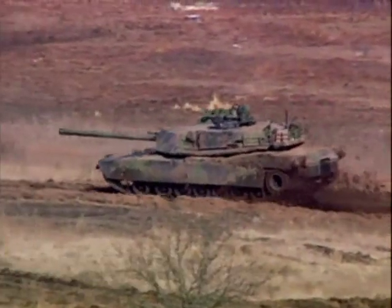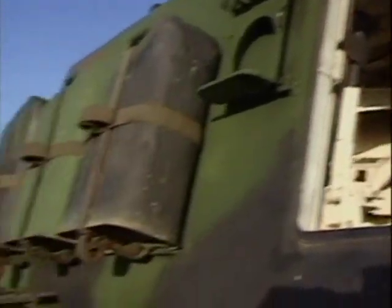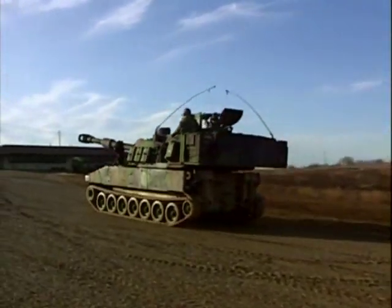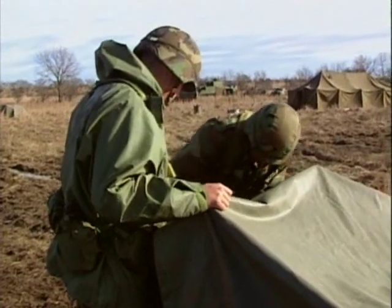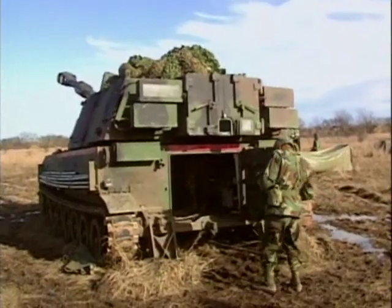Tanks usually have their turrets mounted in the center of the chassis. Self-propelled artillery such as this M109 howitzer carry larger guns and have their turrets mounted in the rear. This position makes it possible for ammunition handlers to pass shells and explosive charges to the gun crew.